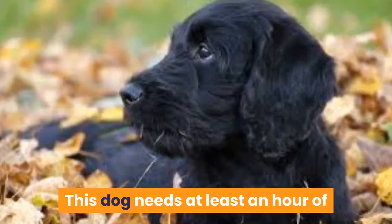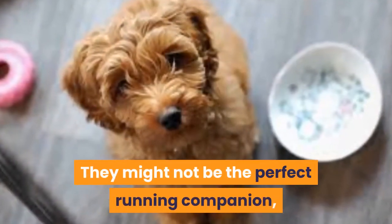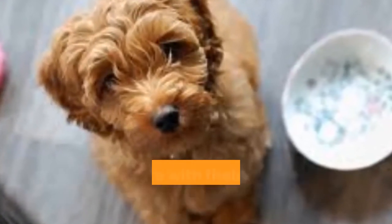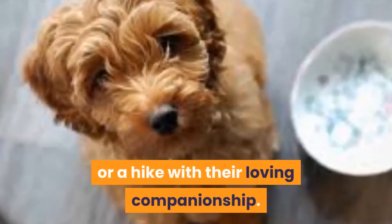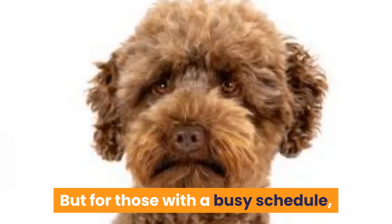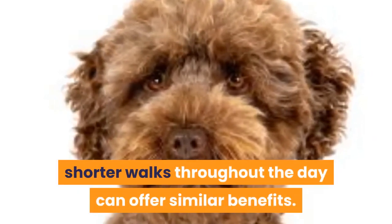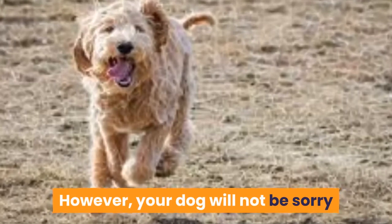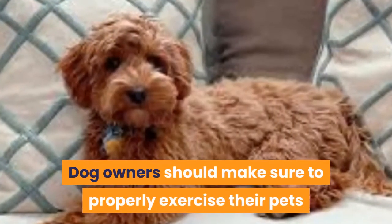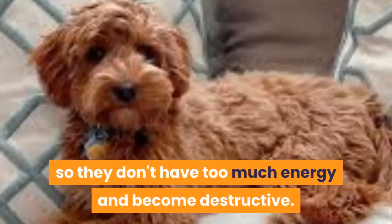This dog needs at least an hour of exercise every day, preferably more. They'll happily accompany you on a leisurely jog or a hike. For adults, 45-minute walks are sufficient, but for those with a busy schedule, shorter walks throughout the day can offer similar benefits. Dog owners should make sure to properly exercise their pets so they don't have too much energy and become destructive.